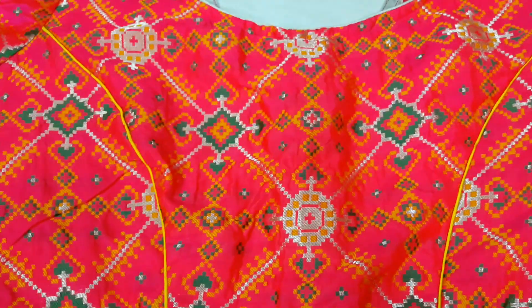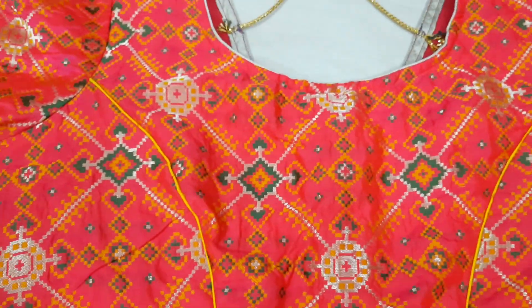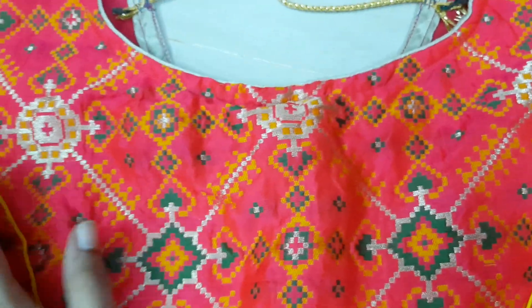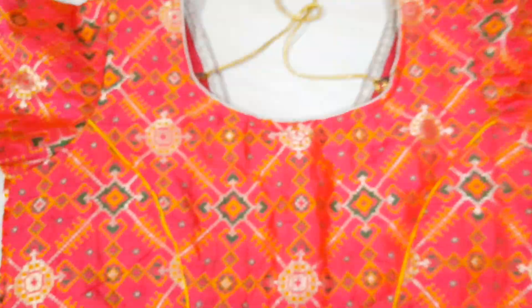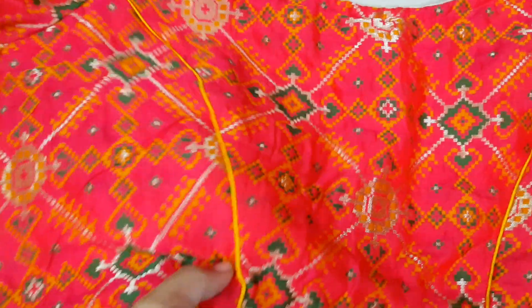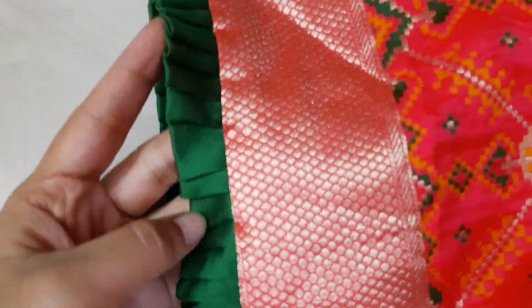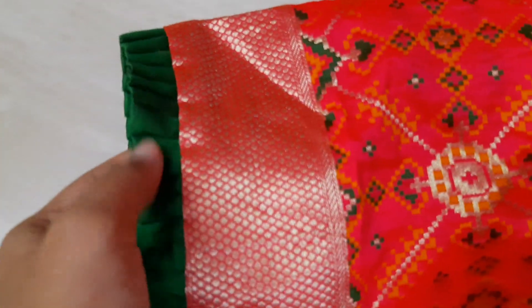I will show you the blouses that are available now. This is the first one. The size is 38 to 40. I will show you a princess cut. The front has no frills on the sleeves. I have a green color and also a silver color.